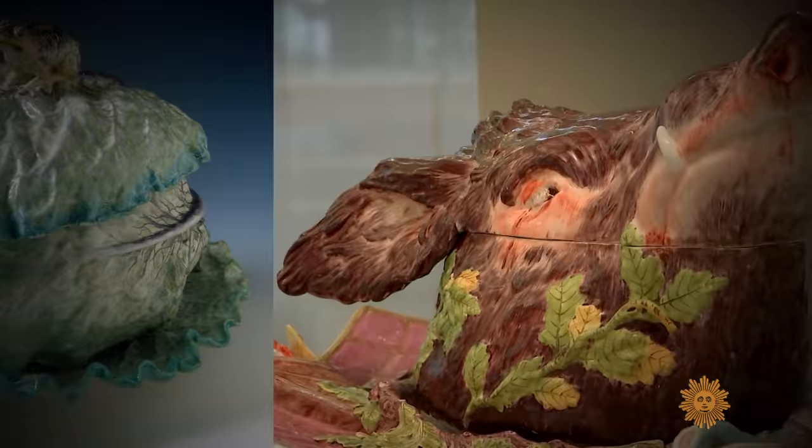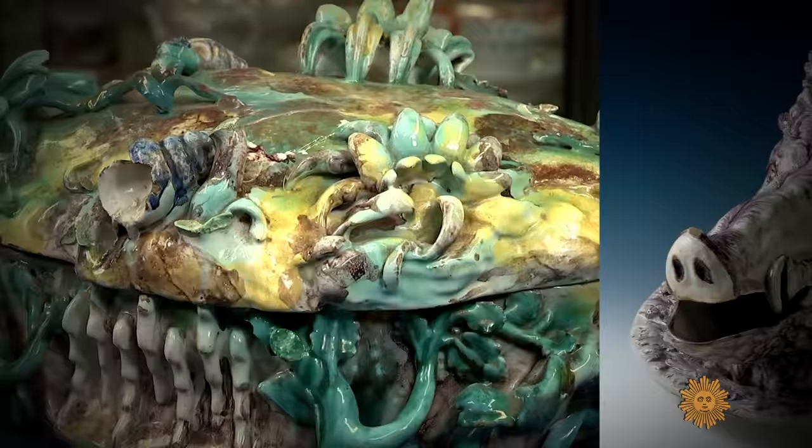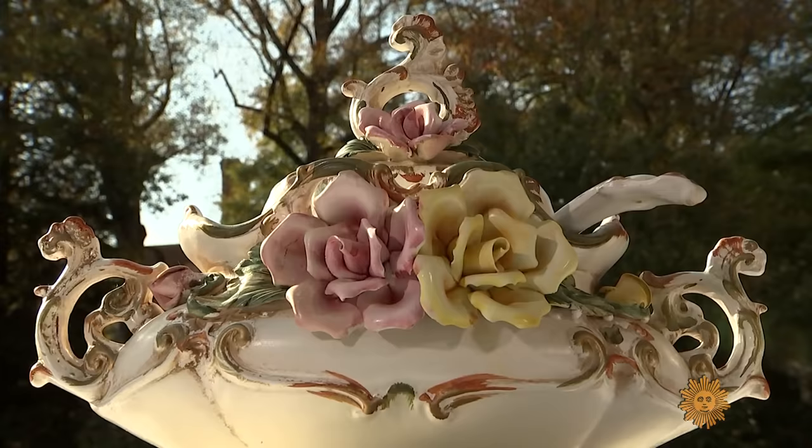Alas, not every tureen is a thing of beauty. Until I saw some of the ones here, I always thought mine, with its gigantic flowers, was the world's least attractive. But this one's up there, I have to say. It's wonderful. A mother would love it.